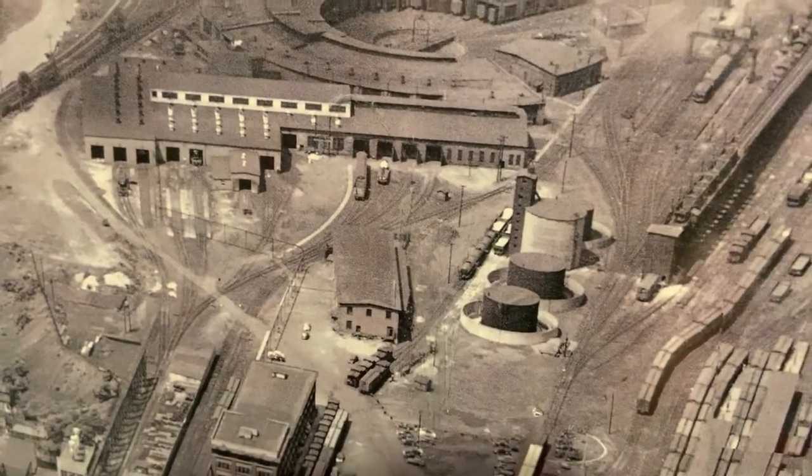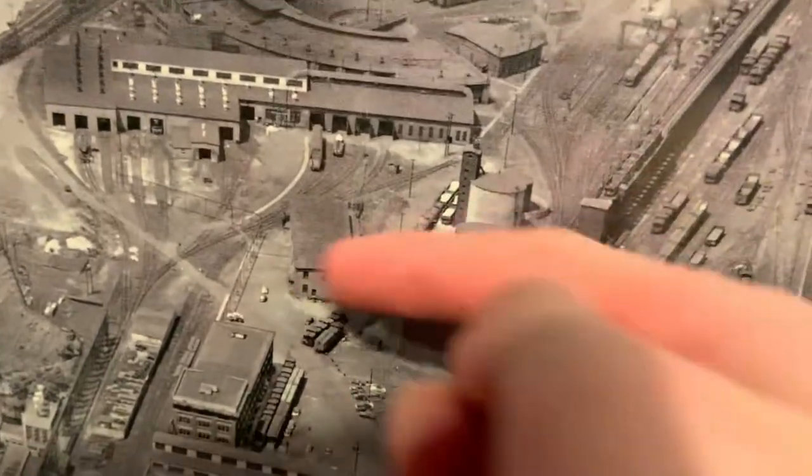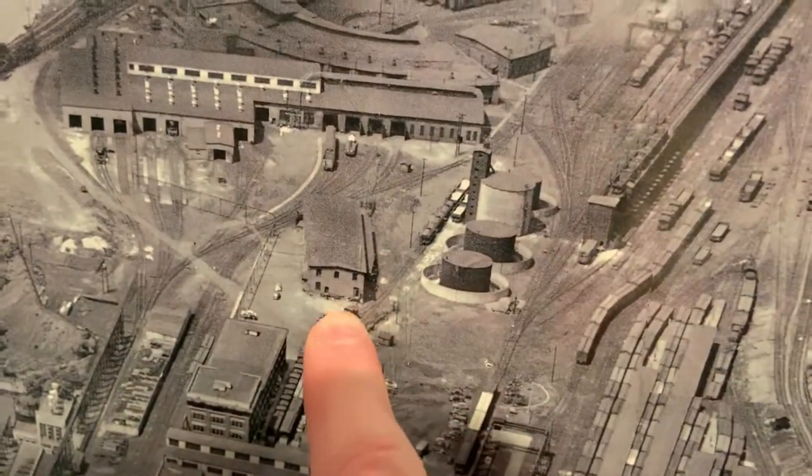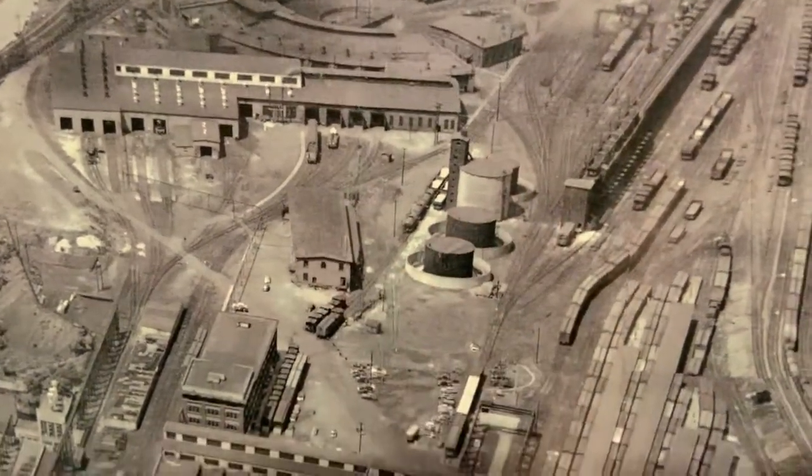The mine stores building — the only thing you can find left of it is the foundation. If you go to Scranton and you see a foundation there, that's the foundation of this building right here.